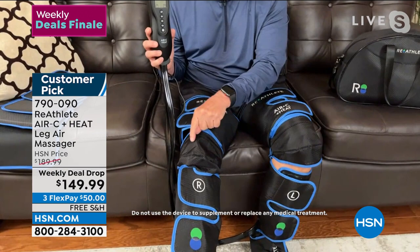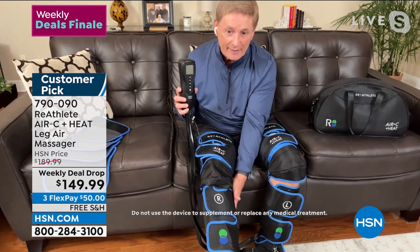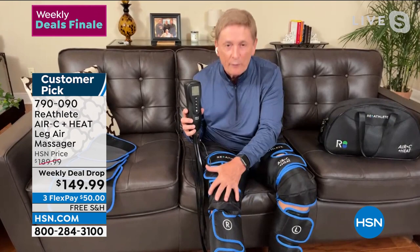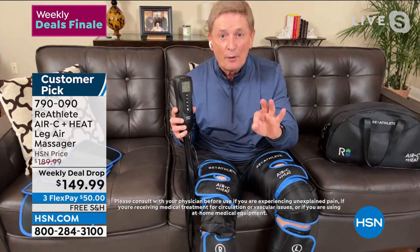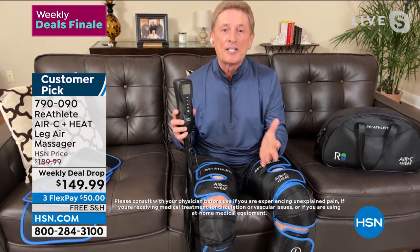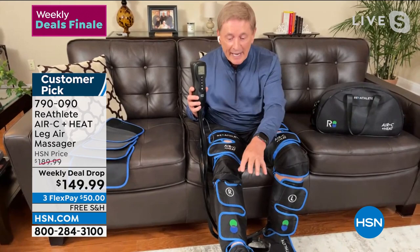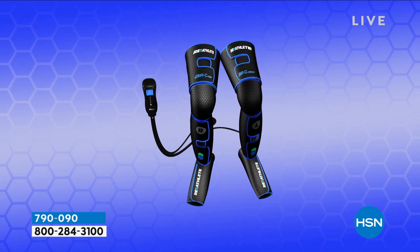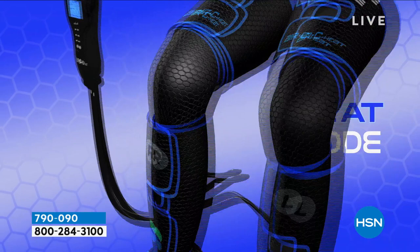The company is called Reathlete, known throughout the world for their technology — they've found a way to mimic the body's natural circulatory flow. Compression is only the first part. Then you press another button and heat starts being generated in the knee area — it loosens and relaxes muscles, radiating down the back of the legs, creating a cocoon of comfort. If you have sore or achy knees, this is a must-try. The third part is the massage — you can do the full leg, half leg, or just the feet.